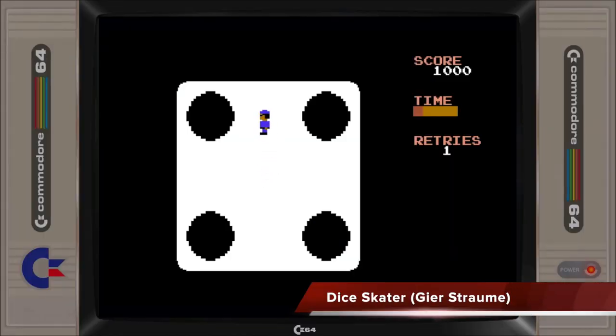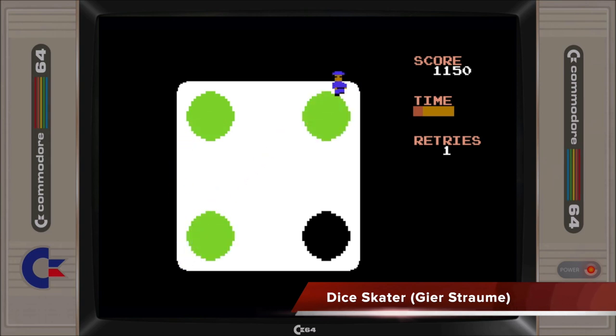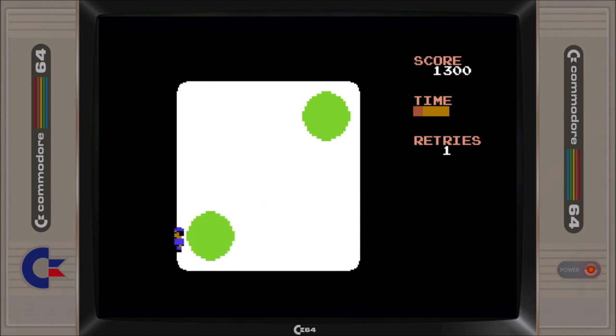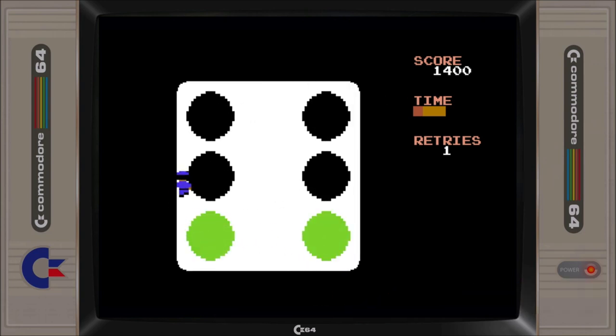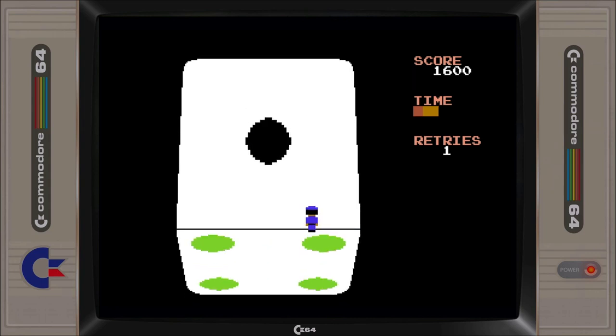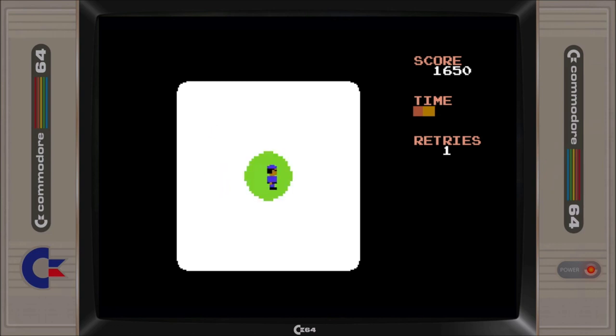Dice Skater is perhaps an underappreciated game that deserves more attention. What appears to be a basic game requiring you to skate around on a die and colouring the dots on all six sides turns out to be an addictive semi-puzzle type game featuring very good die rotation and some engaging gameplay as you try to obtain optimum control of your sliding skater to cover all dots on the die.